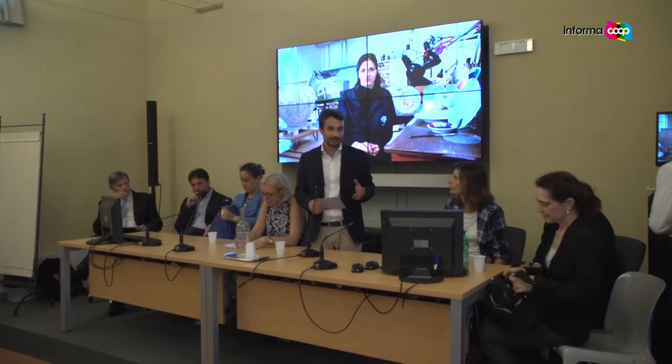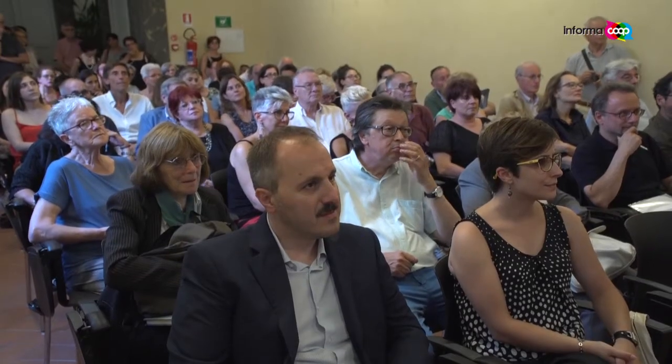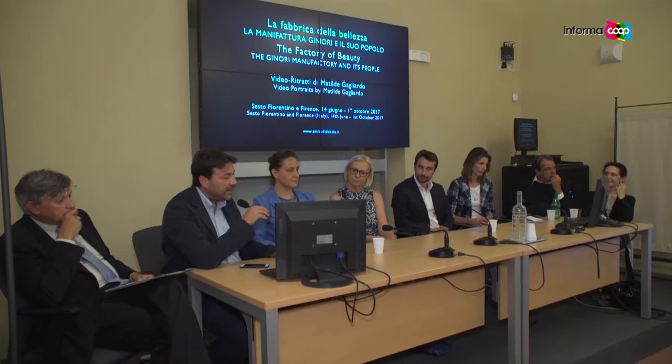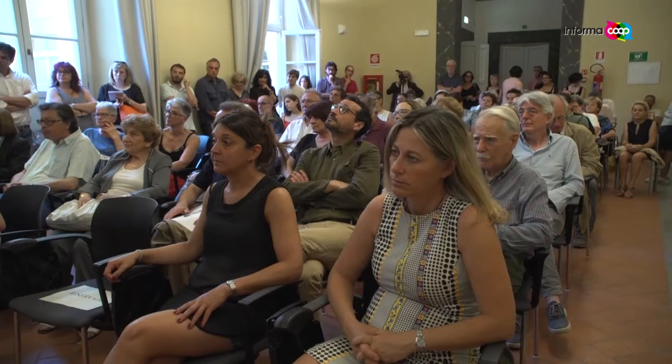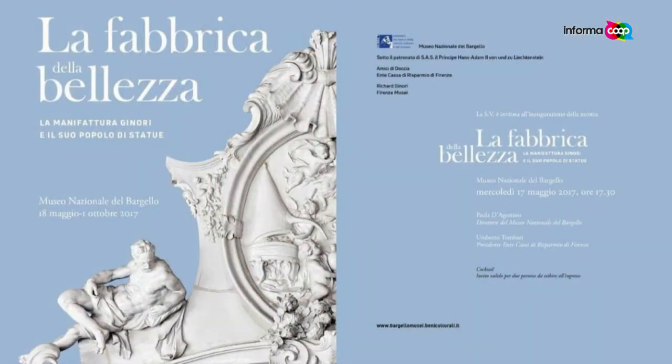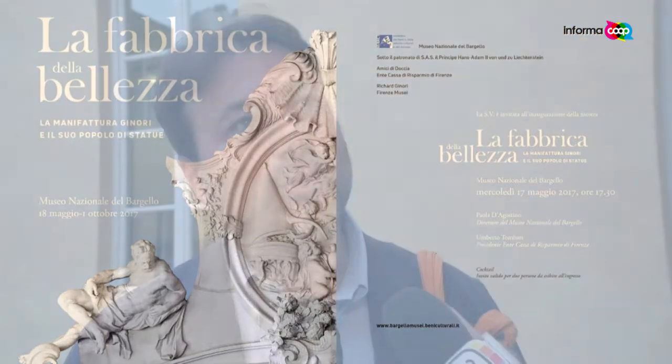Here we see images from the mid-June presentation of the exhibition La Fabbrica della Bellezza, which will be visible until the first of October. The project, supported by Unicoop Firenze, was conceived by art historian Tommaso Montanari in collaboration with the association Amici di Doccia. These video installations and video portraits by Matilde Gagliardo tell a story — a long story that begins in 1737 but is still alive. One forgets that the hands working at Ginori today are linked by a direct passage to the hands of Giambologna and the great artists of the Italian tradition.